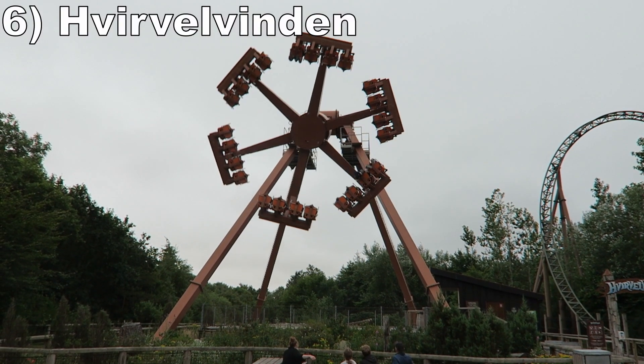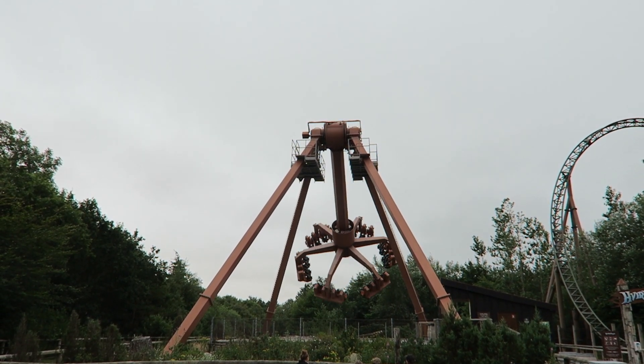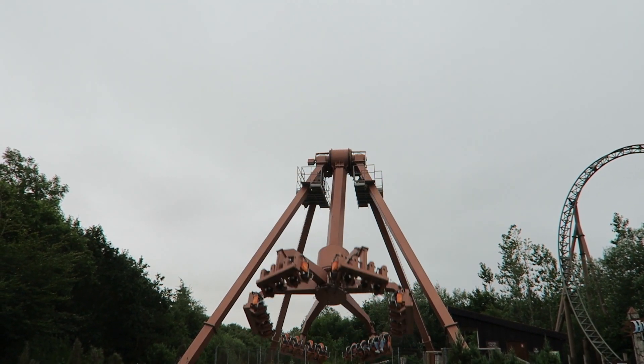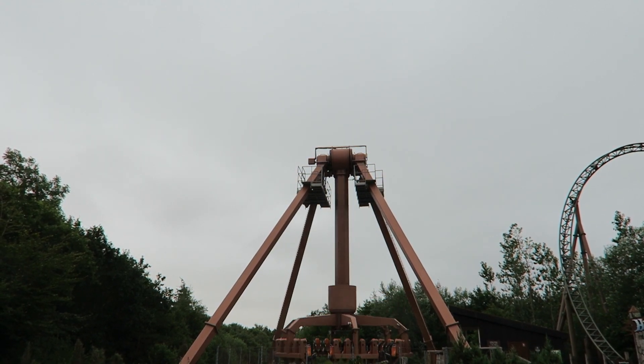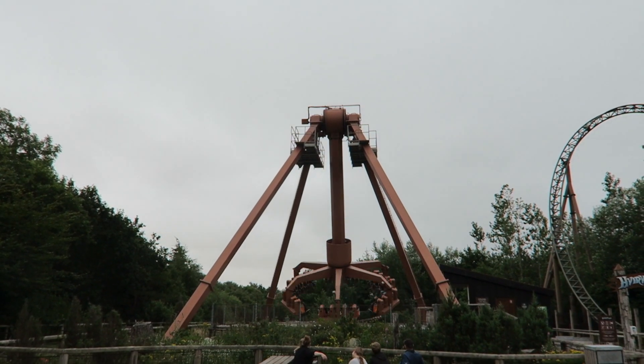Number 6: Vieira Vilden. This Zamperla Frisbee runs a decent cycle. You get a little positive Gs on the downswings, but the ride is more about the floater airtime on the max swings. If you're at the apex, you get some good lift out of your seat, but the airtime is noticeably weaker if you're towards the bottom of the claw on the swing.